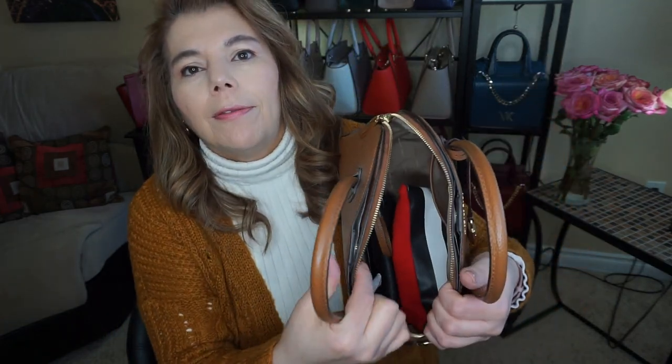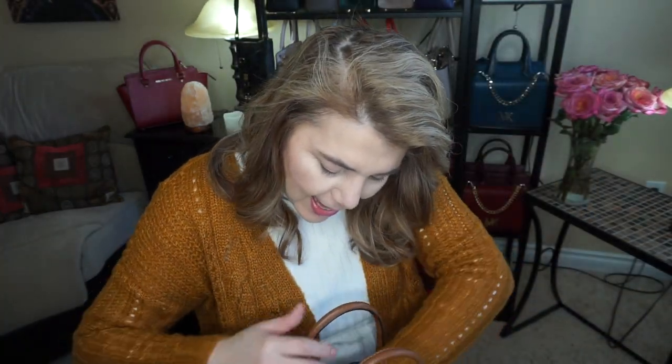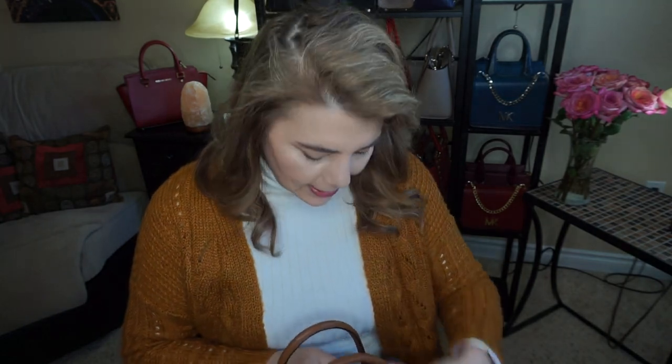I'll just lay my makeup bag down. Let me see if I could fit a large water bottle in there. And actually yes, a large water bottle fits and it doesn't poke out, and I could probably stick my sunglasses at the top.